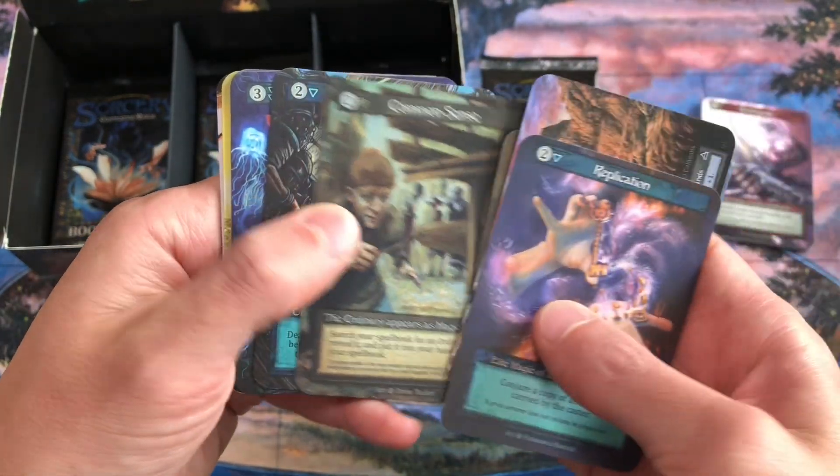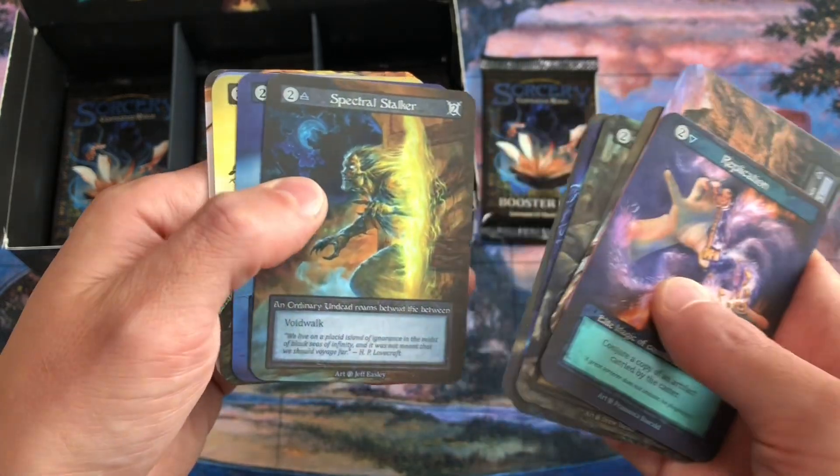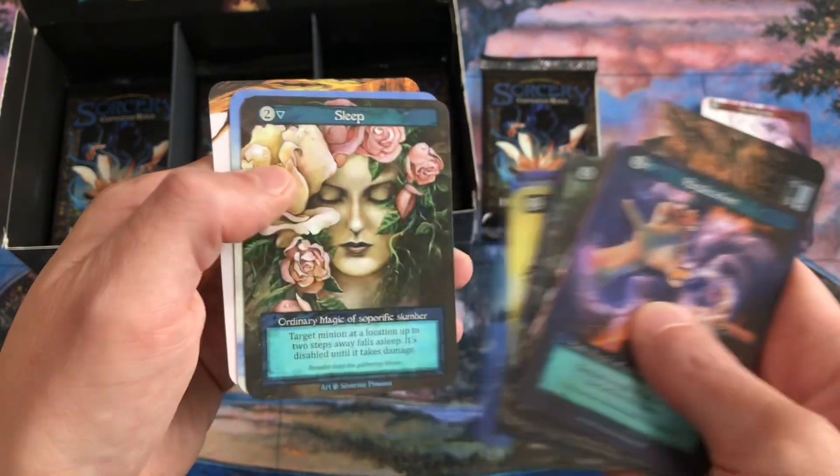We got Battering Ram, Colicky Dragonettes, and Replication — that's also an elite. Common Sense is pretty good. Fire Harpoons, Deep Sea Mermaids, Amazon Warriors, Spectral Stalkers, Swan Maidens, Unravel, Teleport, Sleep, Polar Bears, and Remote Desert.